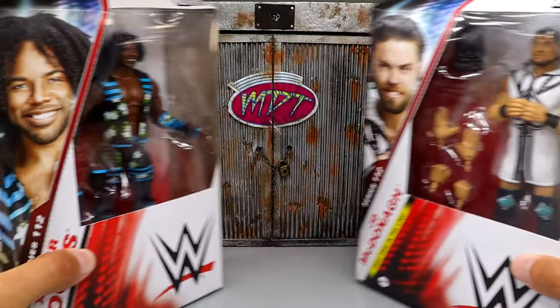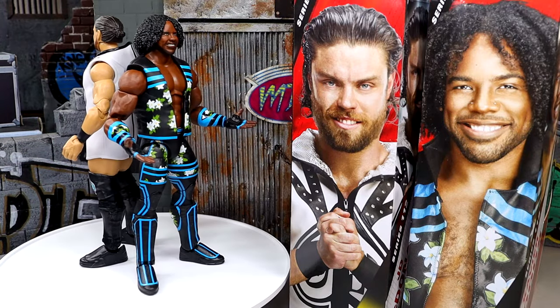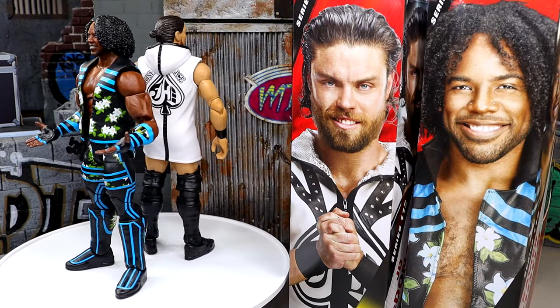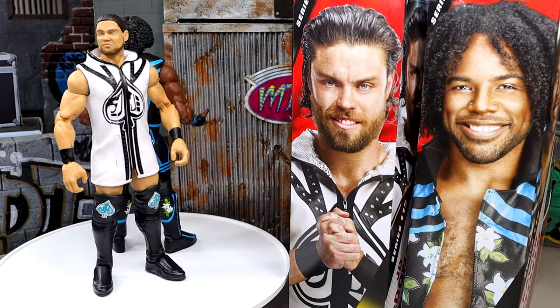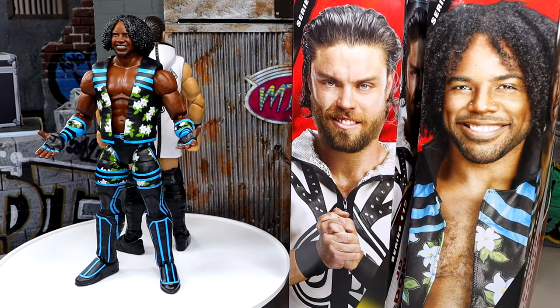Let's crack both Xavier Woods and JD McDonagh out of the packaging and get into this review. Here we have JD and Xavier Woods out of their packaging looking pretty swell. We're going to dive into everything, break it all down, and at the end we'll have the photo gallery and break down all the details of each figure.